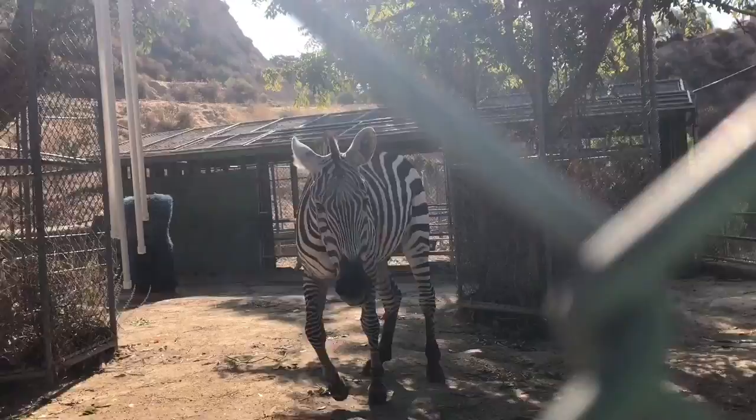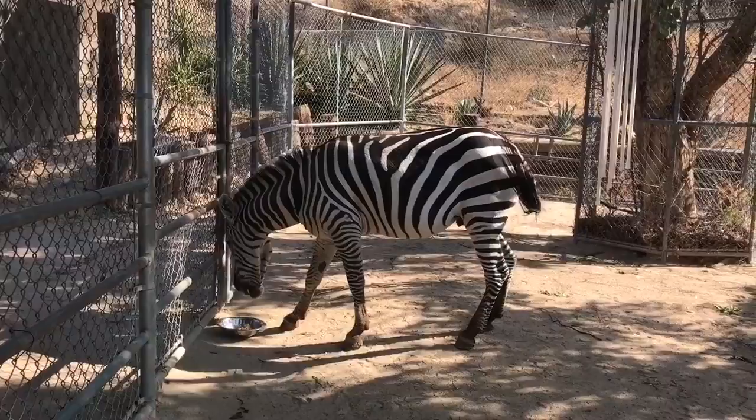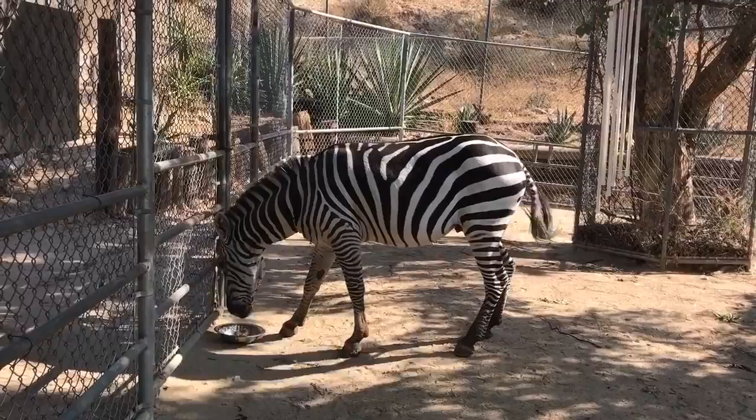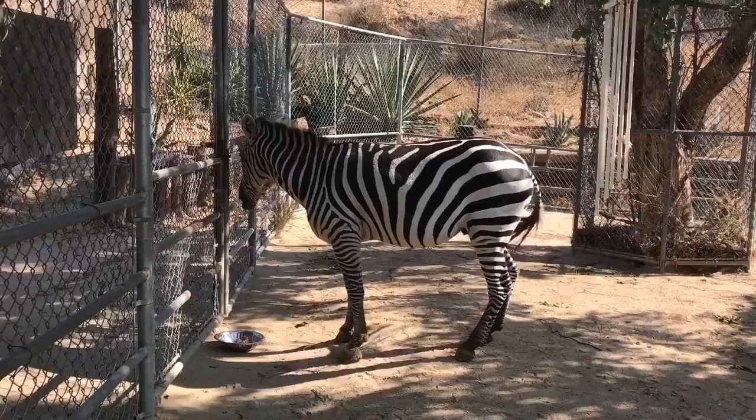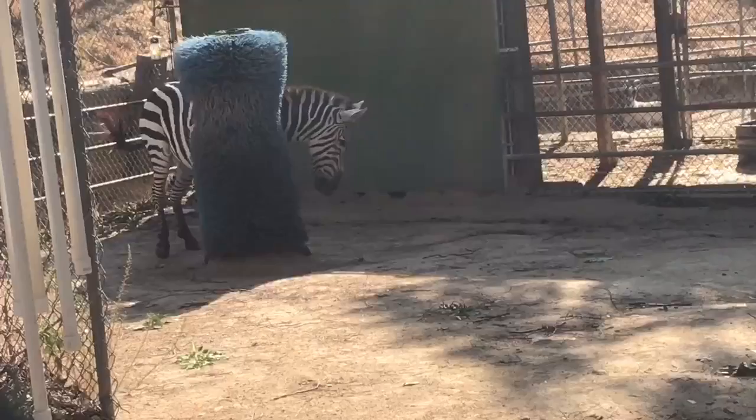Meet Zulu. If you notice his stripe pattern, he's got stripes in the front that kind of go towards the back and back stripes that kind of come towards the front. And in the center of the back, on his side, it kind of forms a little triangle. You can also identify a common or plains zebra by the long black stripe that runs along the center of their back. In the wild, zebra live in herds, and if attacked by a predator, the females and the young will run away while the males, such as Zulu here, will hang back to defend them.